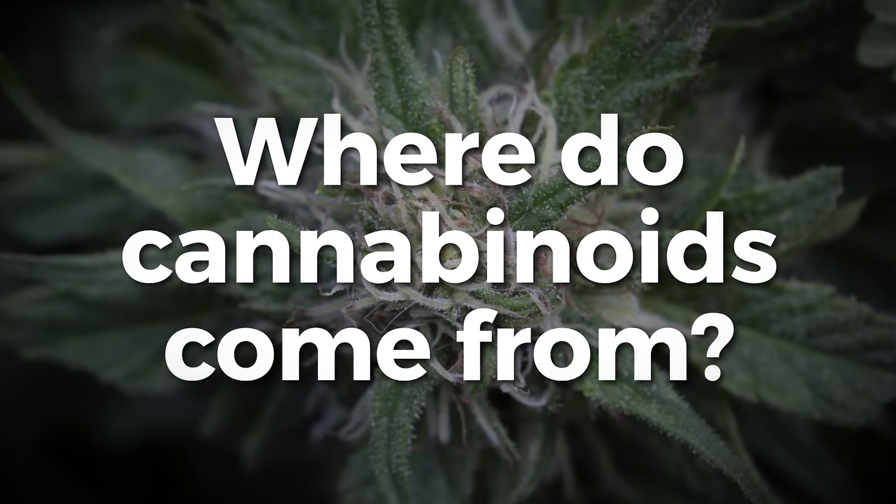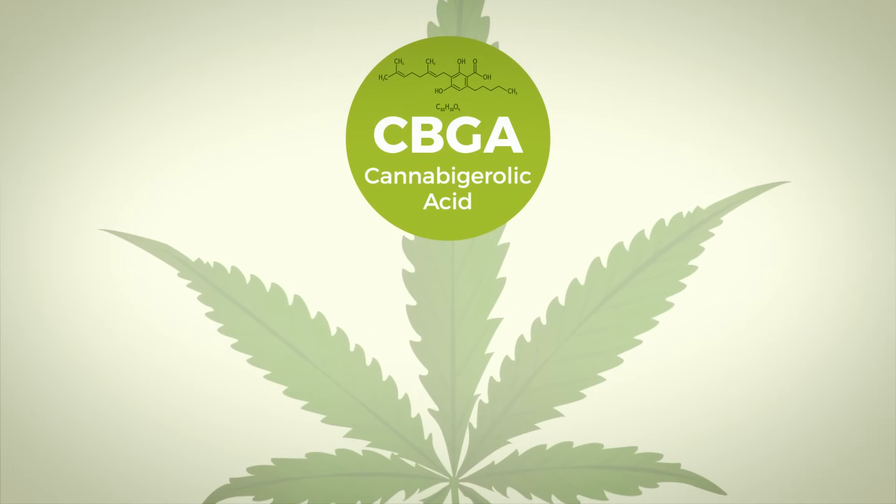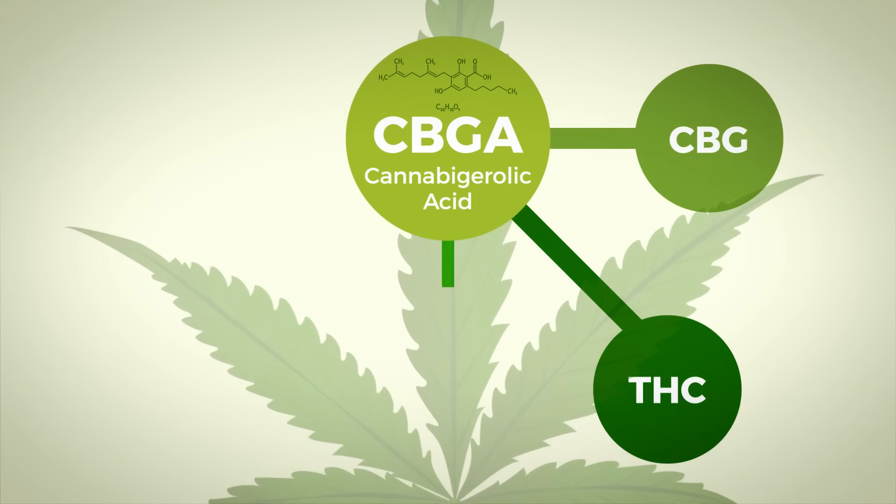Where do all the cannabinoids come from? CBG, or cannabigerol — CBGA in its acid form when it's in the plant — is what we know as the mother cannabinoid. All cannabinoids come from CBG, and over time the plant uses a gene that converts those cannabinoids, the CBG, into both THC and CBD.